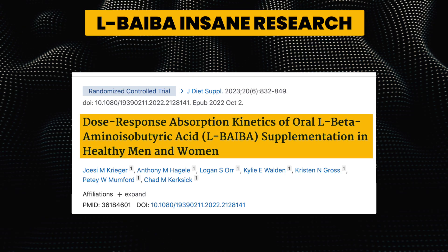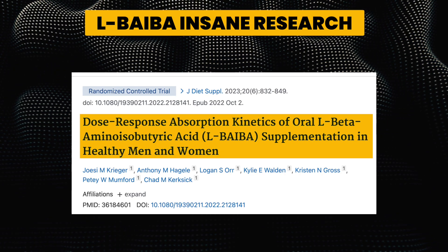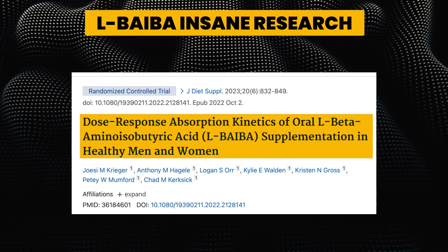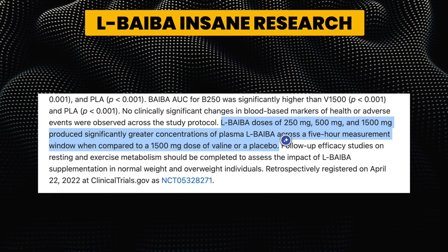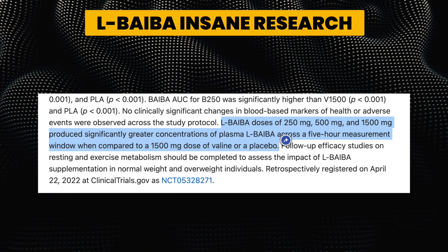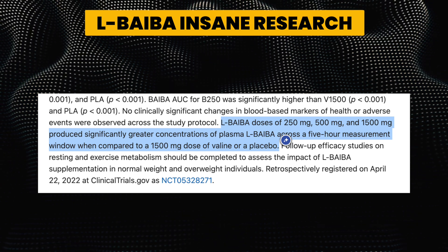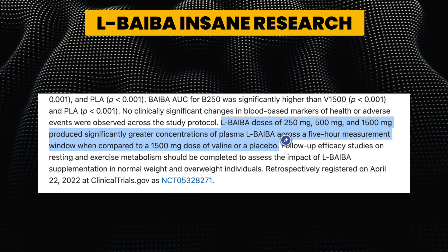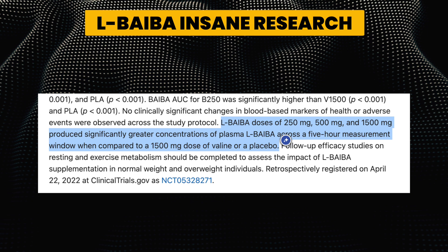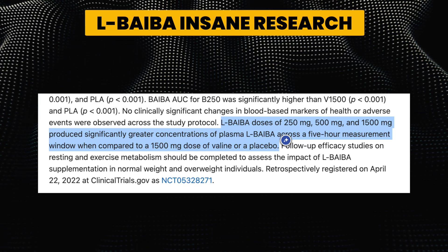Interestingly, a study titled 'Dose Response Absorption Kinetics of Oral L-Beta-Aminoisobutyric Acid (L-BAIBA) Supplementation in Healthy Men and Women' noted that L-BAIBA doses of 250 mg, 500 mg, and 1500 mg produced significantly greater concentrations of plasma L-BAIBA across a 5-hour measurement window when compared to a 1500 mg dose of valine or a placebo.